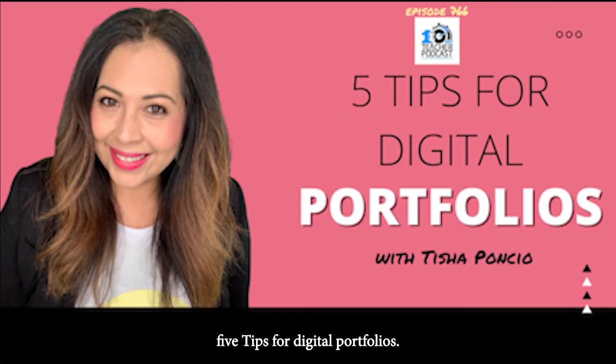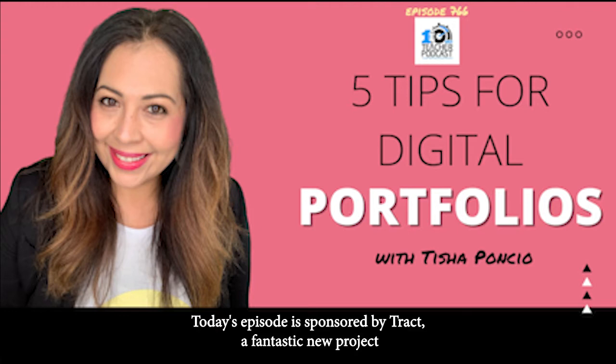Episode 766, Five Tips for Digital Portfolios. Today's episode is sponsored by Tract, a fantastic new project-based peer-to-peer learning platform that you can pilot free now. Stay tuned at the end of the show to learn how.